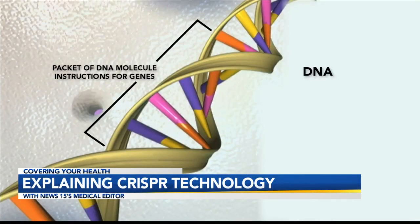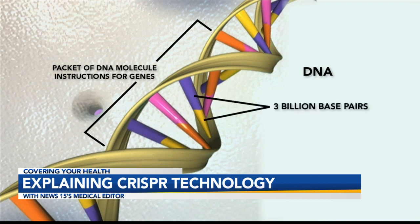CRISPR — this is fascinating and complicated. In simple terms, it's a way of manipulating our DNA to turn genes on and off. First, a quick biology lesson. DNA exists at the center of each cell and contains instructions encoded in little packets called genes. The human DNA contains 3 billion of these little parts called base pairs, yet less than 2% is actually used to make genetic instructions.